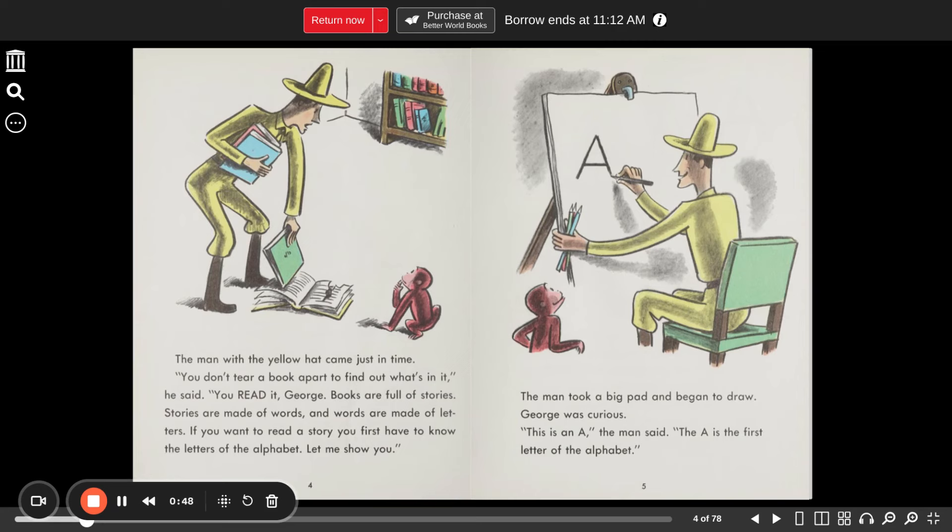Books are full of stories. Stories are made of words, and words are made of letters. If you want to read a story, first you have to know the letters of the alphabet. Let me show you.